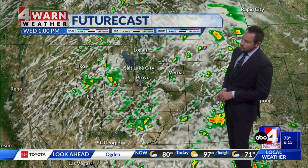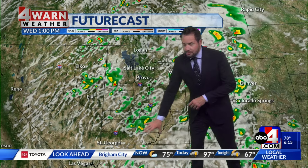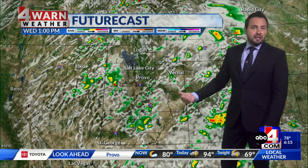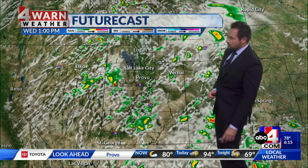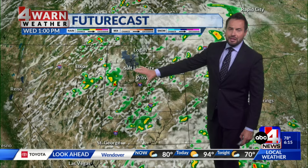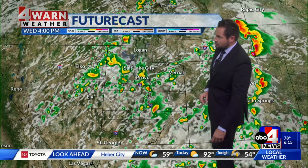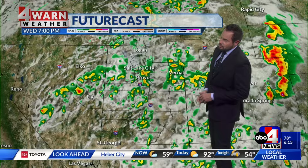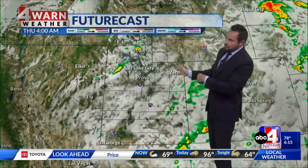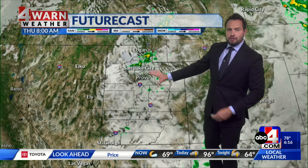Futurecast timing it out: at 1 o'clock, plan on showers and thunderstorms across the south central part of the state and southeastern Utah — not a great day to be recreating in slot canyons or the red rock of southern Utah, as we do have that risk of flash flooding. By 4 o'clock, moisture is expected to stream into the northern half of the state, with isolated to scattered showers and thunderstorms moving through throughout your Wednesday afternoon and evening, with lingering moisture into Thursday.